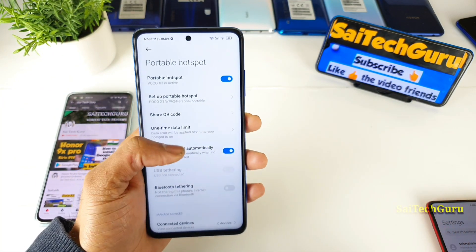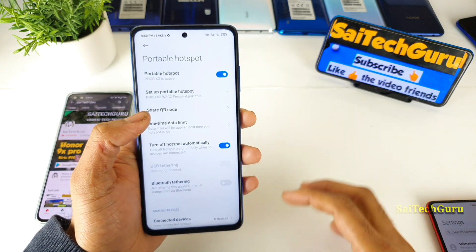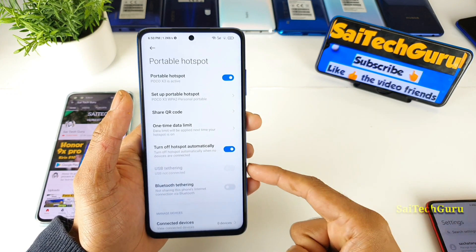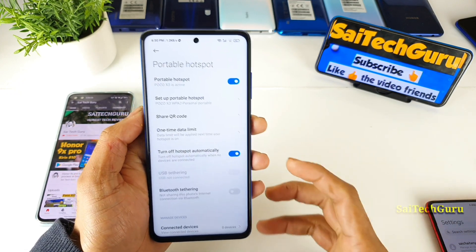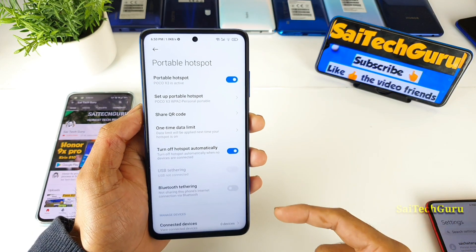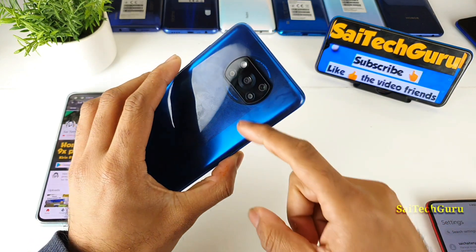A second example: if a router only allows a minimum number of connected devices — say only five devices — then you can connect the POCO X3 and share the Wi-Fi with multiple other devices from this phone. That is another use case where this feature will be useful in the POCO X3.